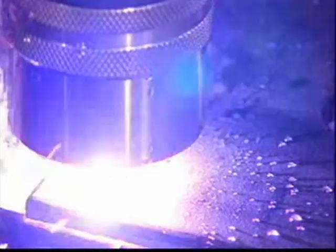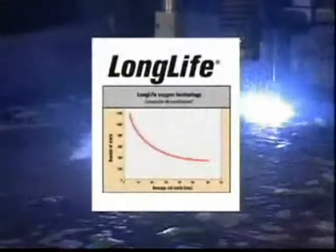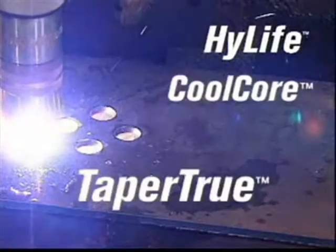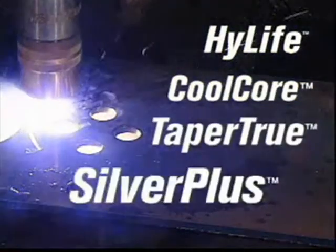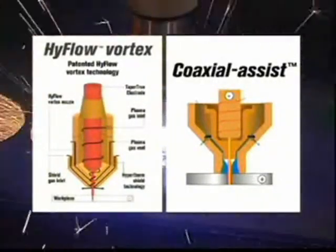Hypertherm's research and development team is constantly improving consumable performance. Innovations only available with Hypertherm genuine consumables, such as torch front-end shielding, long-life oxygen cutting, electro technologies like high-life, cool core, taper true, and our latest silver plus, as well as high-flow vortex and coaxial assist jet technology, have greatly increased consumable life and improved cut quality.